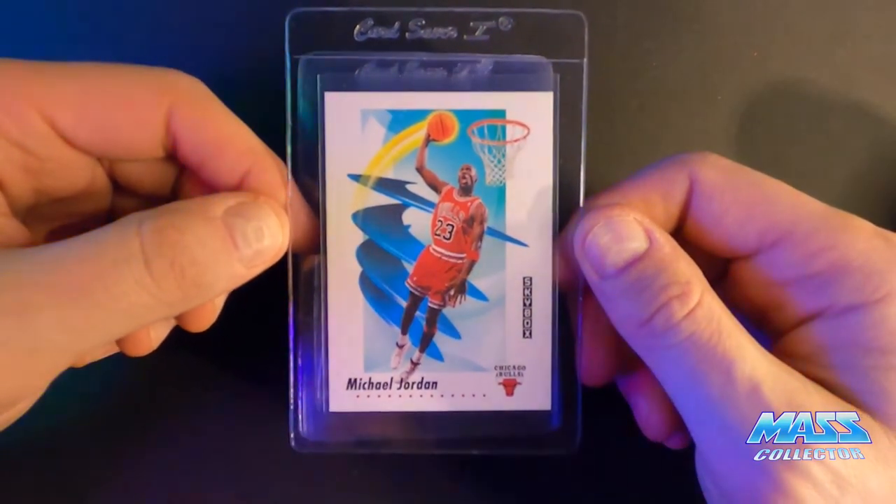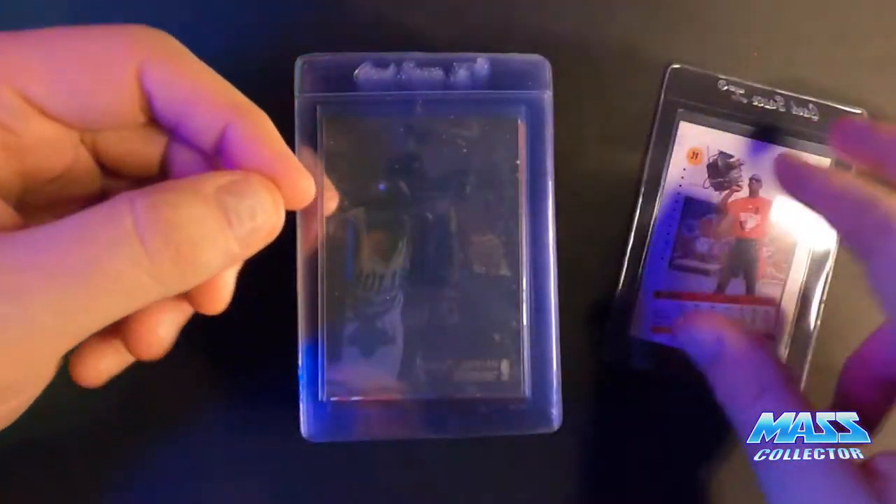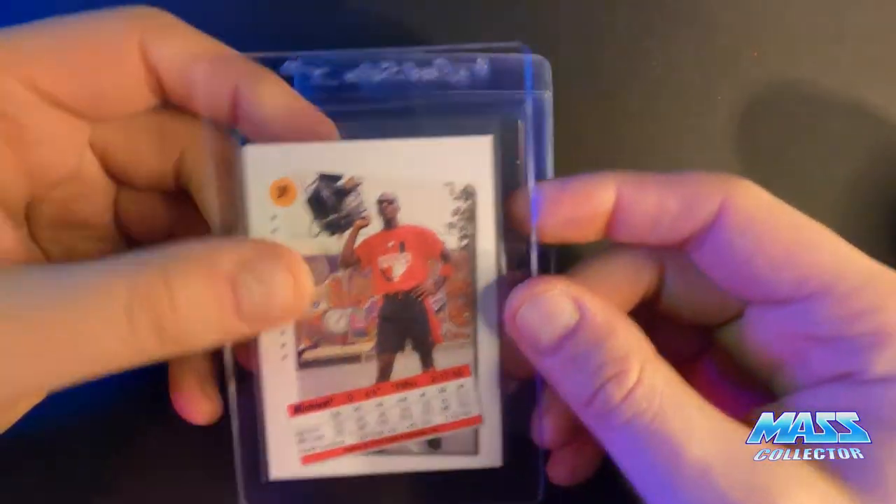1991 Skybox — 10 for this one, for sure. There's nothing wrong with it.